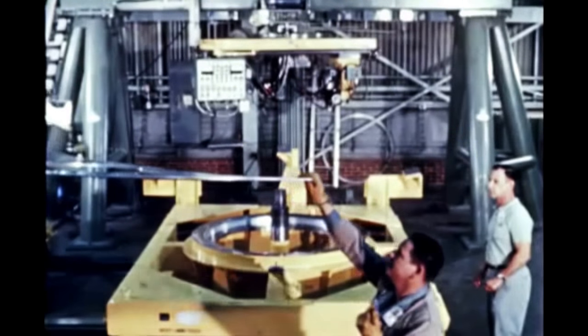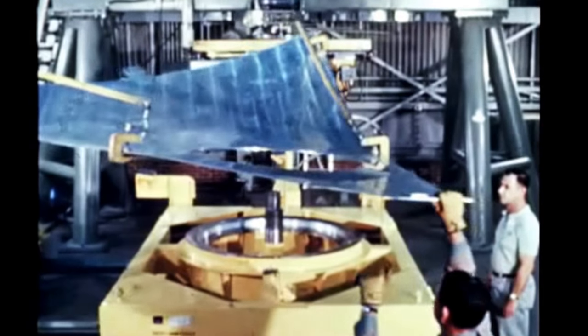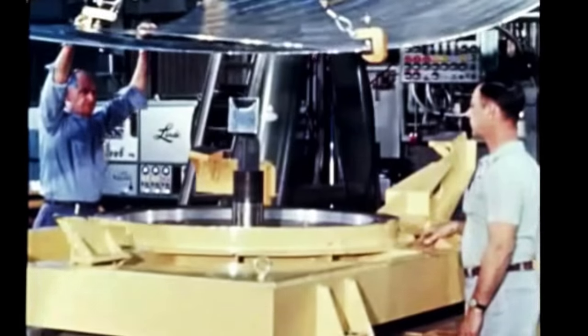Previous bulkhead fabrication techniques on smaller tank components utilized a movable jig which traveled under a stationary weld head. This approach was impractical for elliptical bulkheads of large diameters.